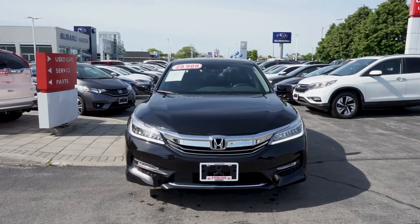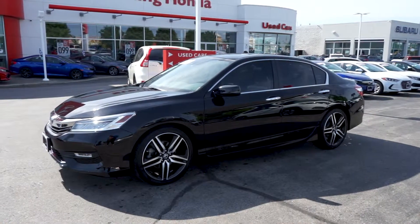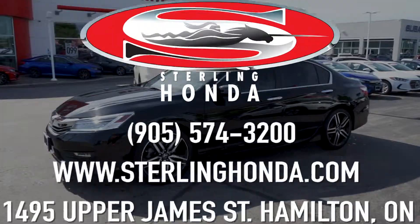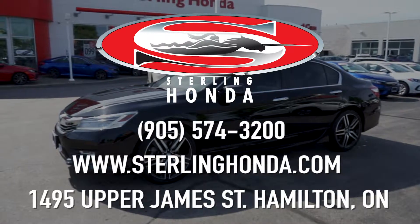That wraps up this video tour of our 2017 Honda Accord Touring. For more information or to book your test drive today, visit sterlinghonda.com or give us a call at 905-574-3200.